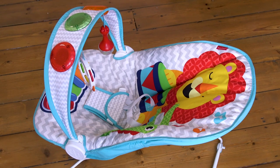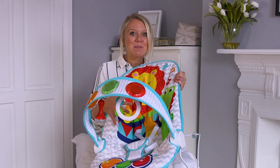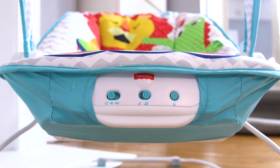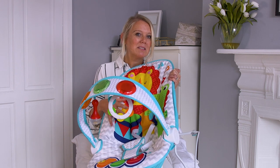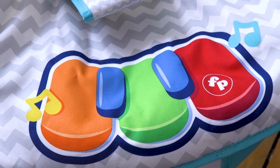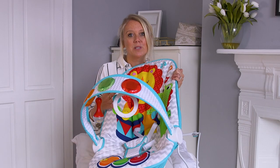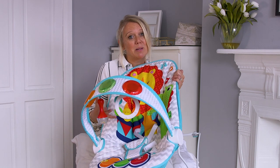Does this bouncer have any downsides? Of course it does — no bouncer is going to be perfect. For me, the assembly was a little bit trickier than I'd expected. I'm not the best at assembling things and you did need to find a Phillips screwdriver; it probably took me about 15–20 minutes. The other thing I'd say is the battery life isn't fabulous. If you've got the vibration or music going on all the time, batteries do tend to run out quite quickly — but to be honest I think that would be the case with pretty much any bouncer.